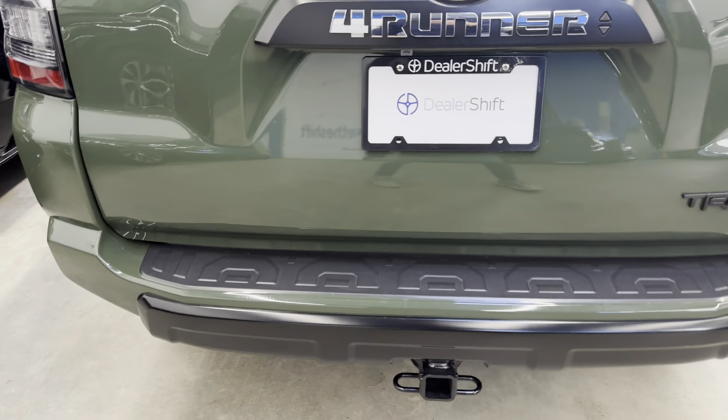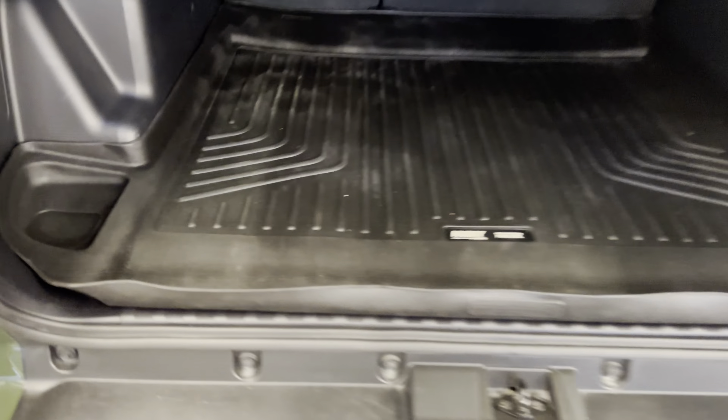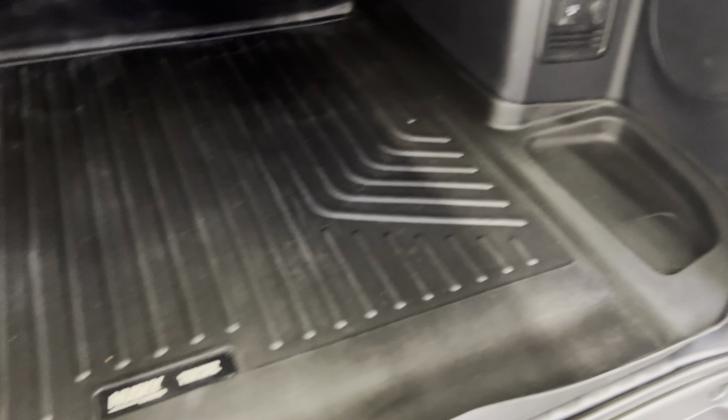As you come around the back of the vehicle here, just a very well-kept example. This is a local Lower Mainland BC vehicle.